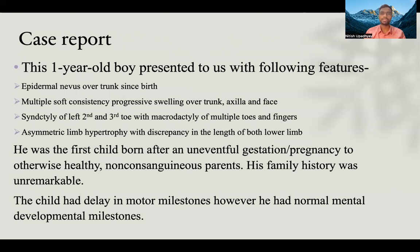This one-year-old boy presented with the following features: epidermal nevi over the trunk since birth, multiple soft-consistency progressive swellings over the trunk, axilla, and face, syndactyly of the left second and third toes with macrodactyly of multiple toes and fingers, and asymmetric limb hypertrophy with discrepancy in the length of both limbs. He was the first child born after an uneventful pregnancy to otherwise healthy, non-consanguineous parents. His family history was unremarkable, and while the child had delayed motor milestones, he had normal mental developmental milestones.